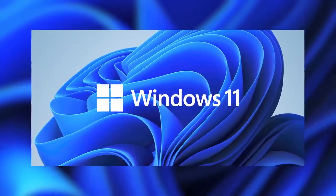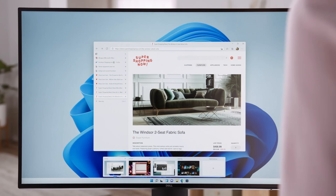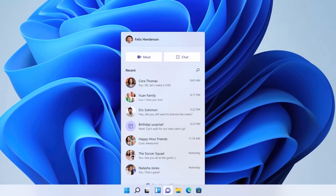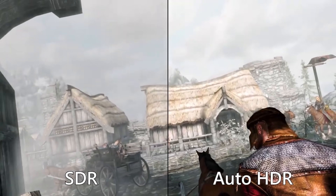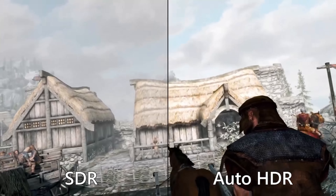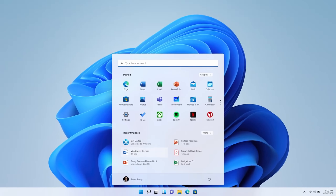Windows 11 comes with a bunch of new features. For example, you get snap layouts, multiple desktops, Teams integration, new widgets with weather, traffic, and calendar. You get advanced support for gaming and you also get a whole new user experience with a centered taskbar. It turns out you get all of this new functionality whether you get the Home Edition or the Pro Edition. Microsoft doesn't hold any of this new functionality back.